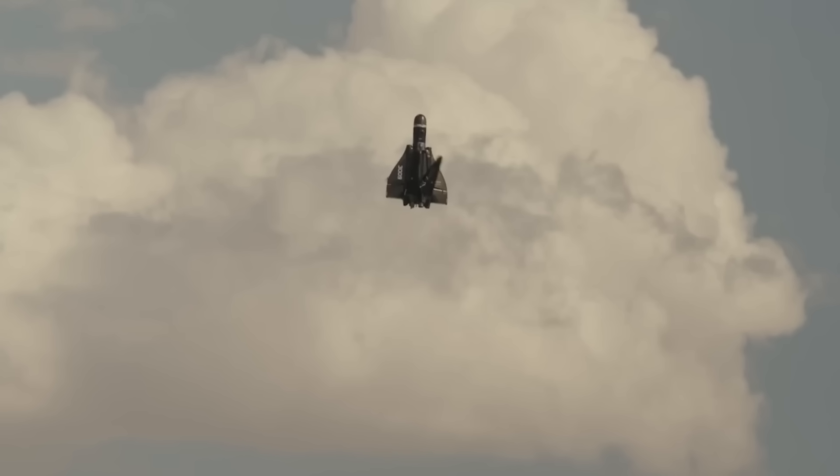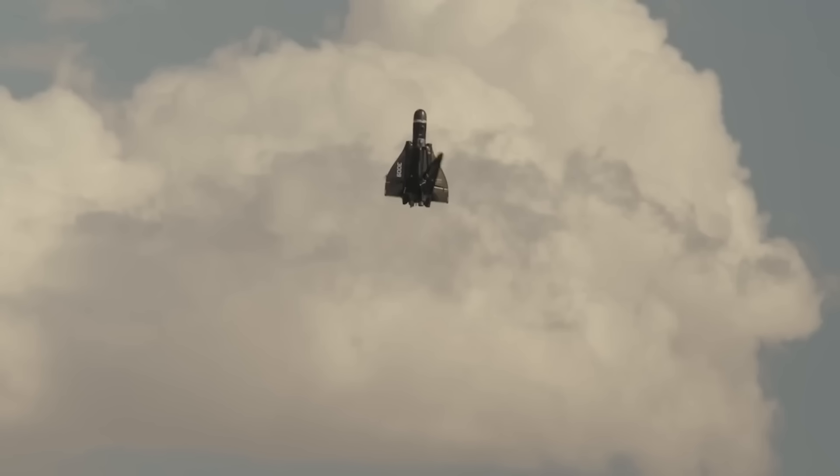Obviously, this isn't the finished product, so let's keep an eye on how the project develops. After all, Roadrunner has the potential to take airborne threat response to a whole new level.